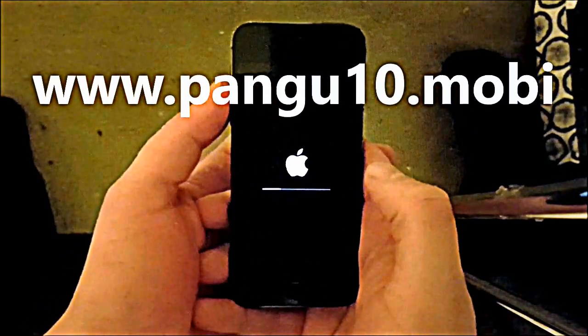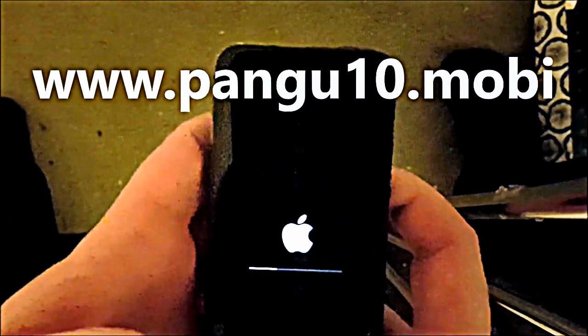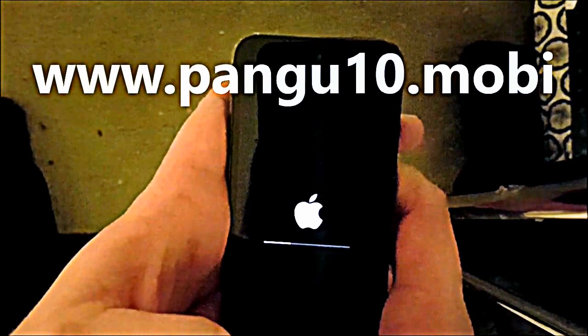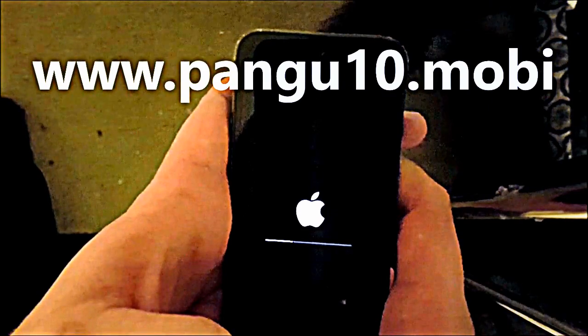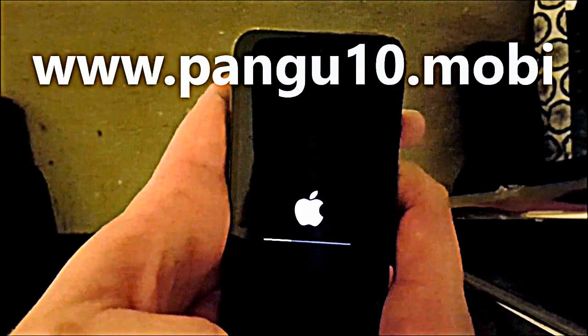Anyway, if the jailbreak worked you will see this screen, and the jailbreak process will be finalized. When your phone is all booted up and done installing, you should be jailbroken and have Cydia on iOS 10.2.1.